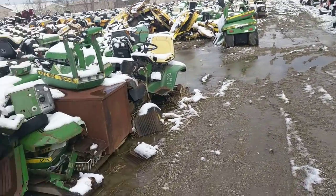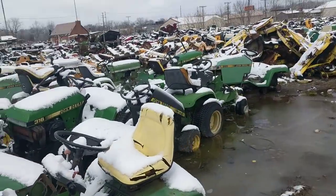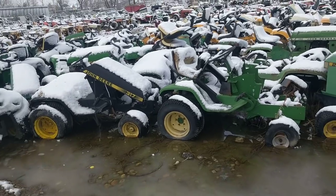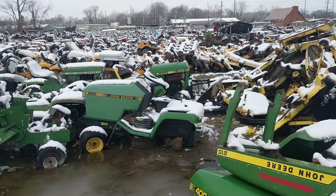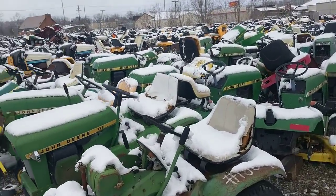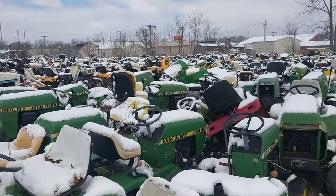Some giant John Deers here. You can tell a lot of people like John Deers because these are well-picked-over as far as parts go. Most of them are complete, but there are a lot where you can tell that people have come and gotten stuff off them.